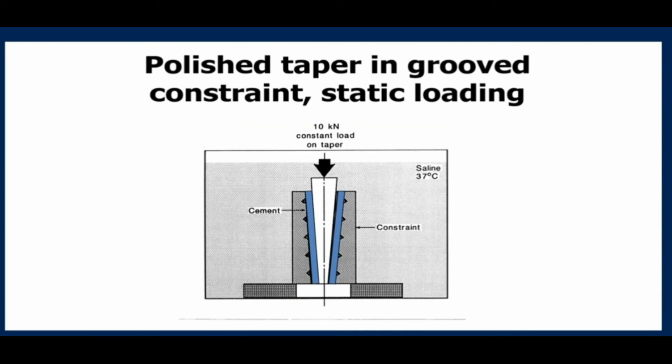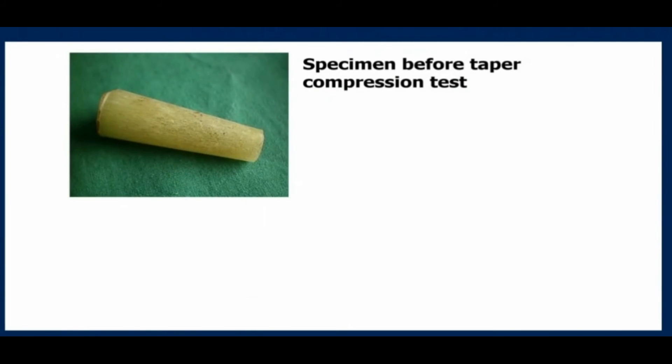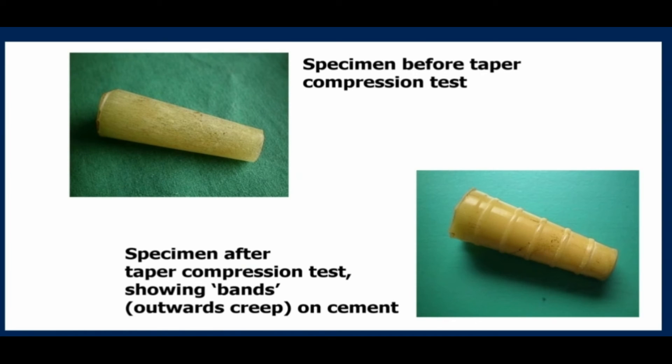Here is an experiment that Robin Ling and Clive Lee did: they took a metal model with grooves, a cone of cement, and a taper, and loaded it in a sterile bath for several days. Here is the specimen before the compression test and here is the specimen after — you can see how that cement has crept and flowed into the mold over time.